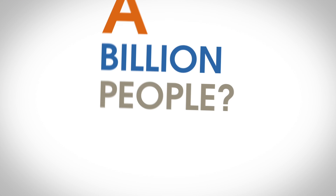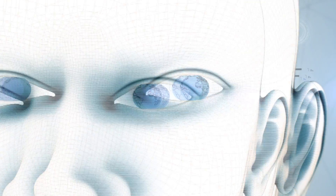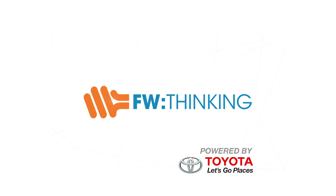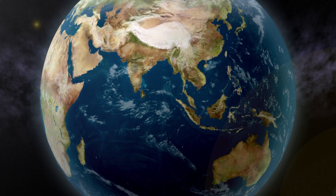How can robots help a billion people? Dump them in the water. The robots.